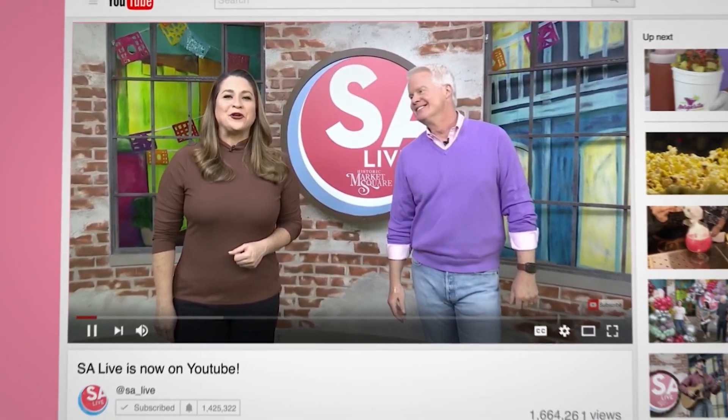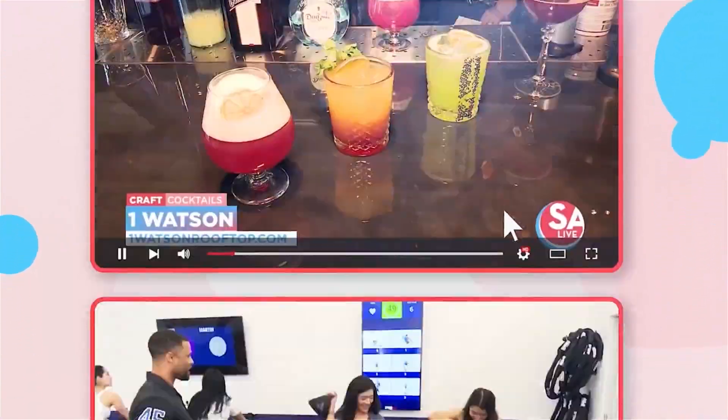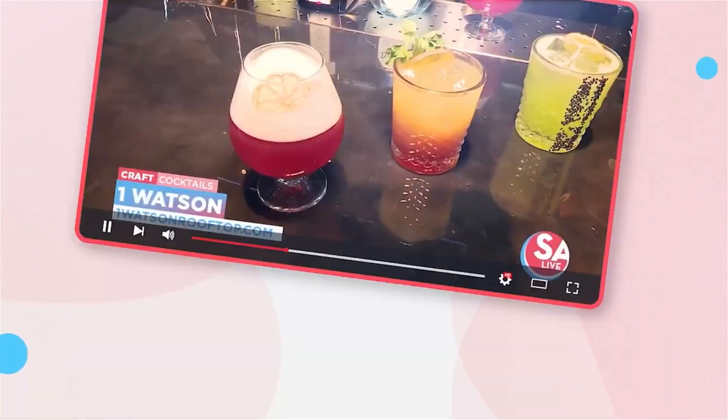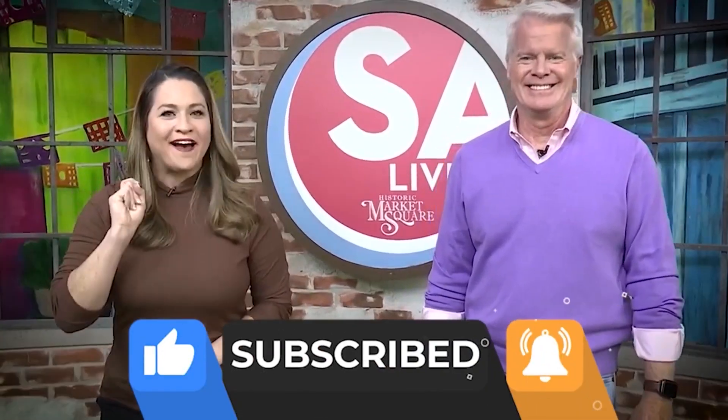Celebrate San Antonio with us on YouTube. All of your favorite DIY videos, food, drinks, tips, and tricks — if you've seen it here, it's on the Essay Live YouTube channel. Just search KSAT Essay Live on YouTube and like, subscribe, and ring the bell.